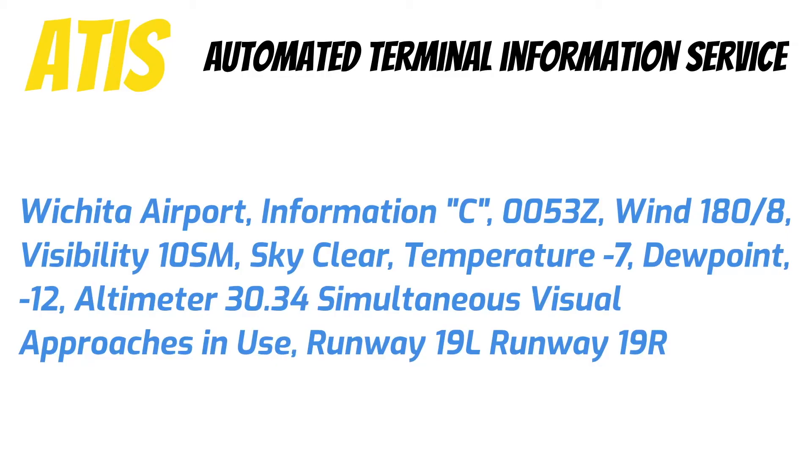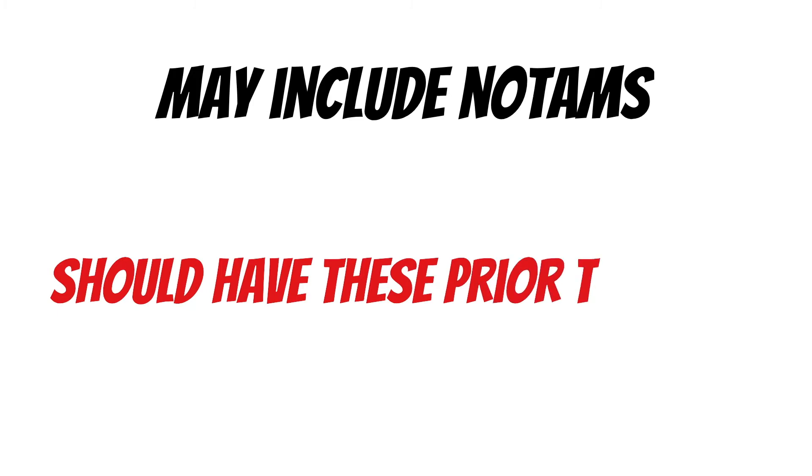We've got a temperature of negative 7, a dew point of negative 12, and the altimeter is 3034. That altimeter setting might be the most important part of this broadcast — make sure you reset your altimeter as soon as you hear that. Runway 19L and 19R are both in use right now. One more thing to note is that the ATIS broadcast may also include NOTAMs. You should have checked these prior to flight, but it doesn't hurt to listen to them again on the ATIS broadcast just in case something new popped up.